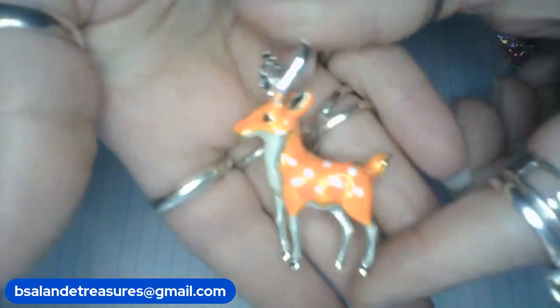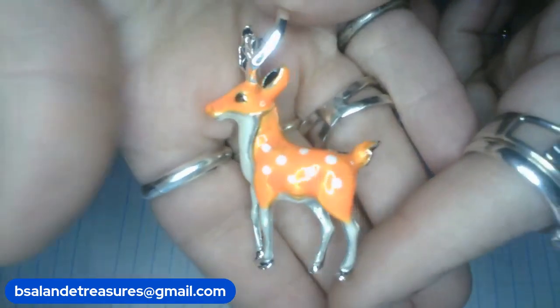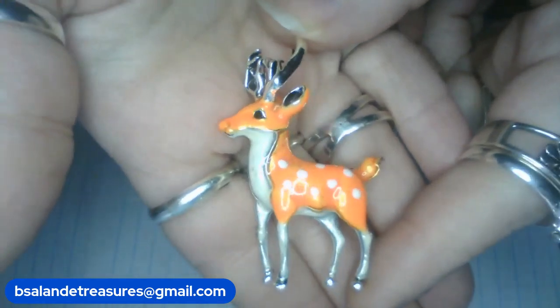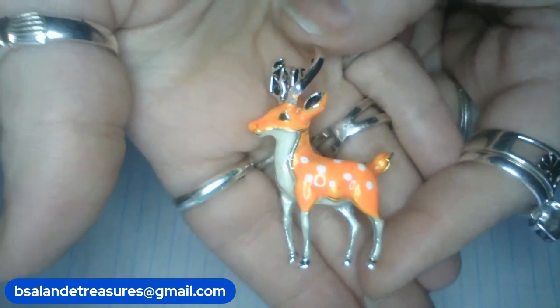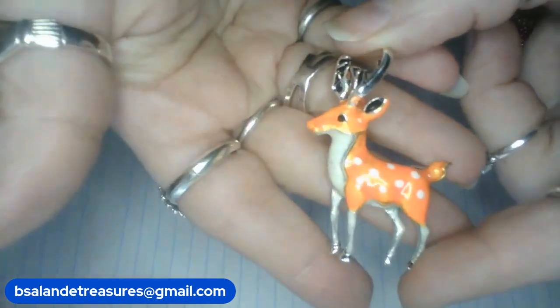Look at this cutie — a beautiful deer brooch! It's like the cutest animal. This one is item D, measures approximately two inches, and it is an $8 buy it now.